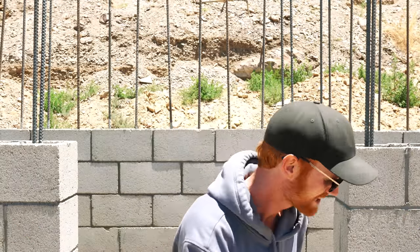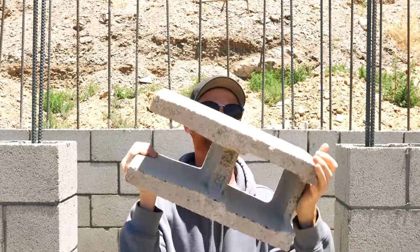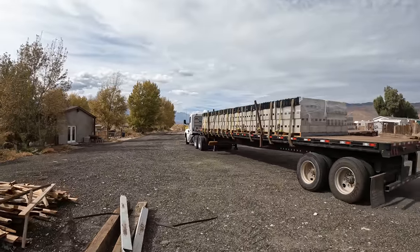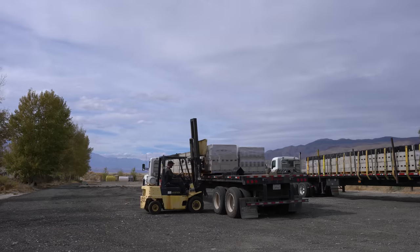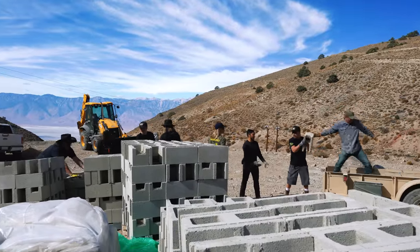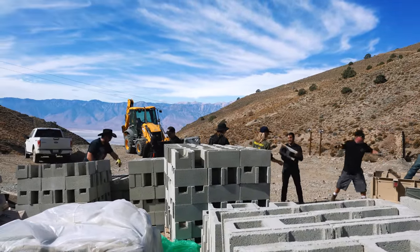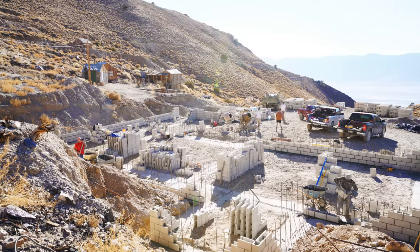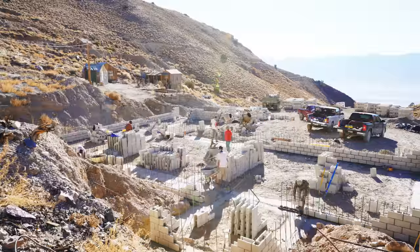The next step after the footings was block. About 4,000 of these — about 60 pallets of block — needed to come up next. They would be delivered in unwrapped pallets, forklifted off their truck and onto something else. We loaded and unloaded these one by one all the way up here. Every single one of these blocks you see has been touched by so many hands just bringing it up here.